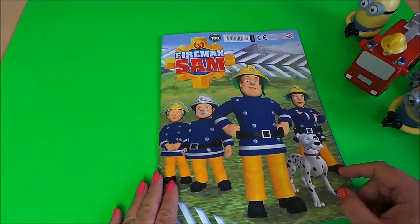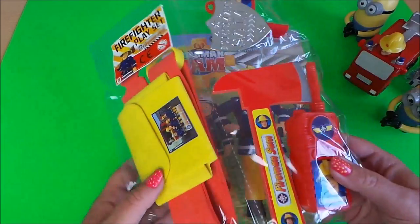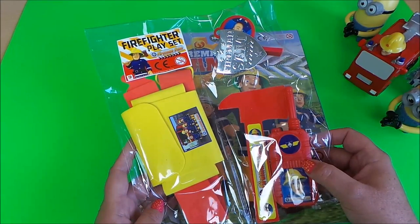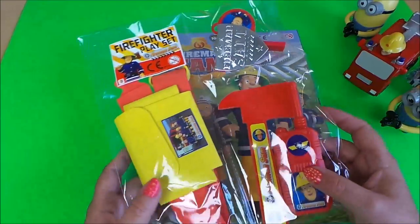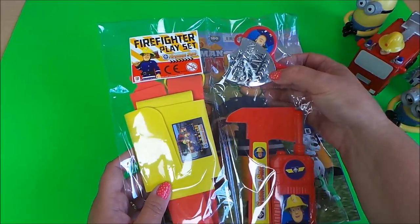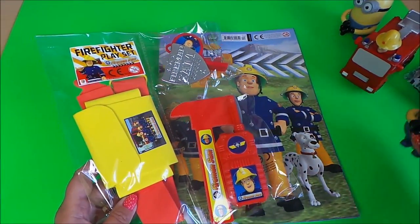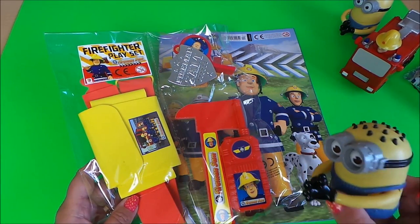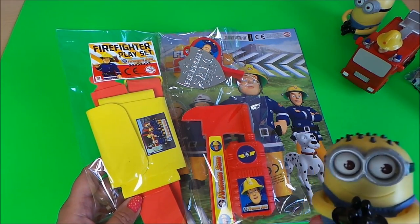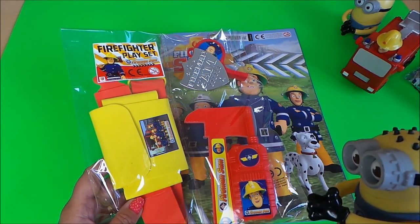So there you go, guys — that's the special Fireman Sam 100th edition, and you've got the fantastic firefighter playset complete with a walkie-talkie radio, a foam chopper, a belt with a pocket, a Fireman Sam badge, and a Fireman Sam whistle. Take care, do subscribe, and don't forget to share with your friends. We've also launched a new website called toystv.co.uk — check that out for videos not shown on YouTube, and leave messages there too.